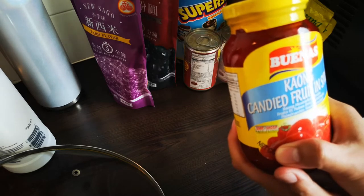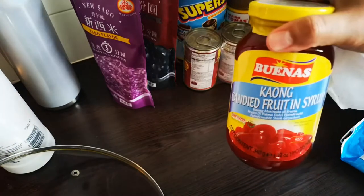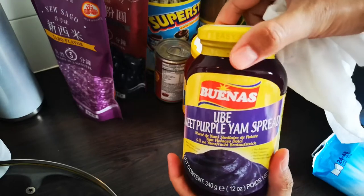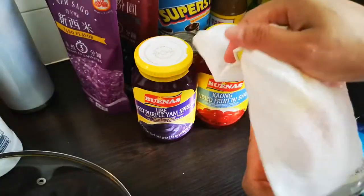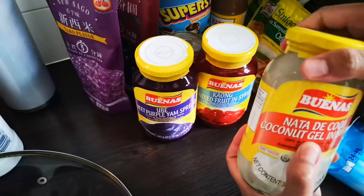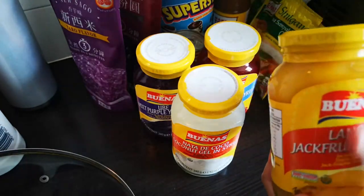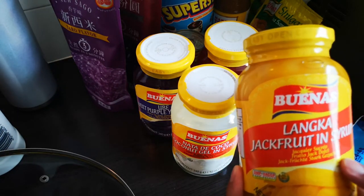The next one is a jar of kaong — candied fruit in syrup from the sugar palm. This is one of the things we put in halo-halo, which I mentioned earlier. Then another halo-halo ingredient is ube — sweet purple yam spread. I also have nata de coco, or coconut gel in syrup — another halo-halo ingredient. I have a video about halo-halo that I'll link in the description. And lastly, jackfruit or langka in syrup — you can use this for turon or for halo-halo.